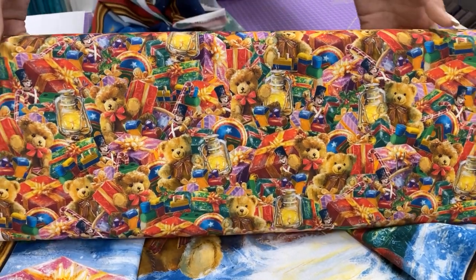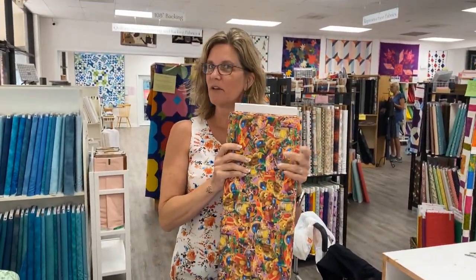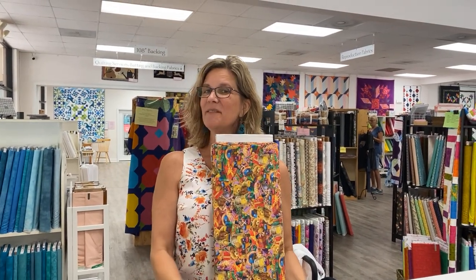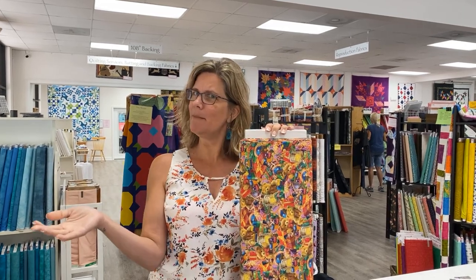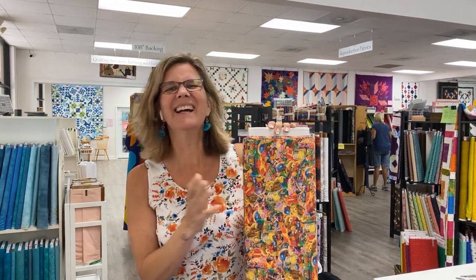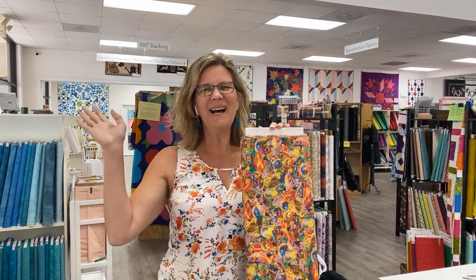I know it's tough to think about holidays this time of year, but this is when we have to think about it because this is what arrives for us. I hope you have a great weekend — find some time to sew, find some time to maybe make some plans for the next six months. We'll see you back here from the shop on Monday. Bye!